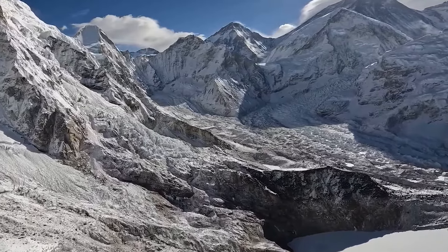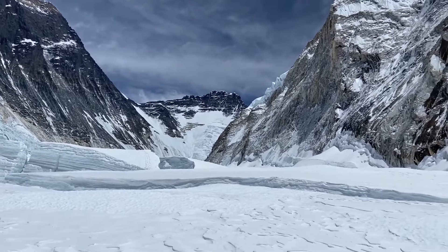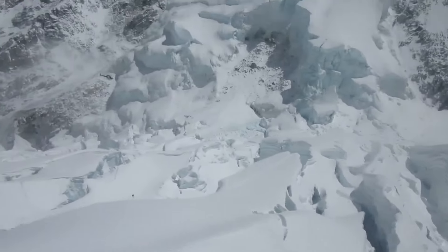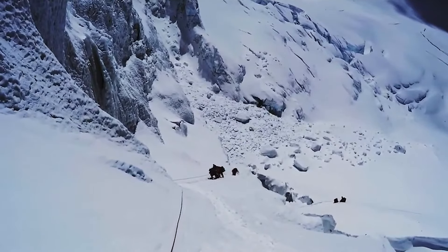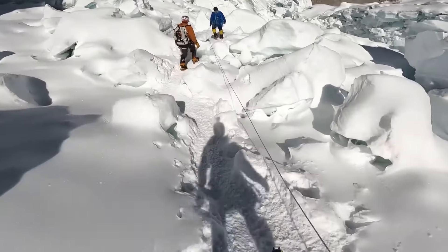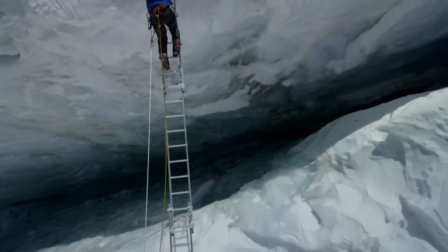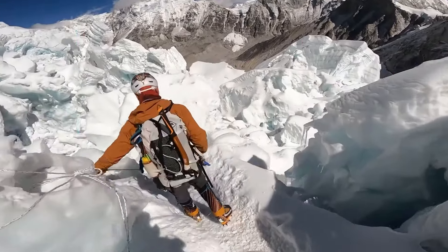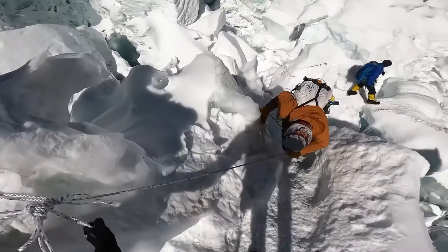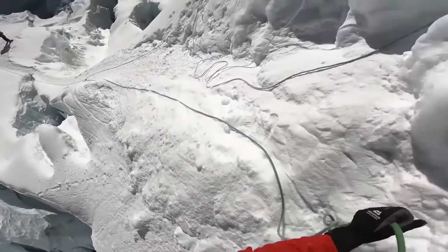The icefall's perilous yet fascinating landscape results from its location at the origin of the Kumbu Glacier beneath Everest's western Cwm. As the glacier slowly descends from the towering Himalayan peaks, it fractures, creating a chaotic mosaic of mesmerizing yet hazardous ice formations. Moving at approximately 0.5 to 1 meter per day, the icefall undergoes constant transformation, with new crevasses and ice structures emerging regularly. One prominent feature is its deep crevasses, often hidden by thin layers of snow, posing significant risks to climbers.